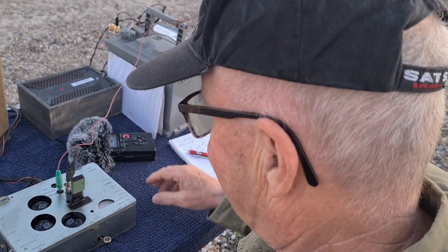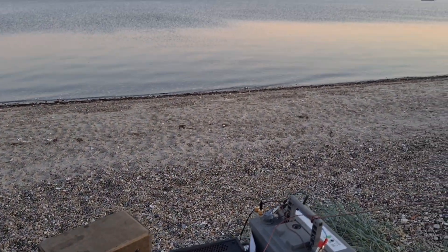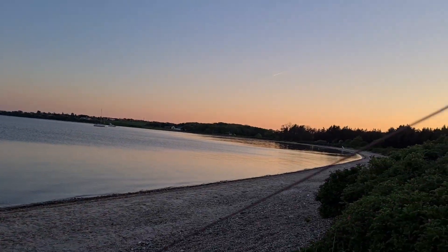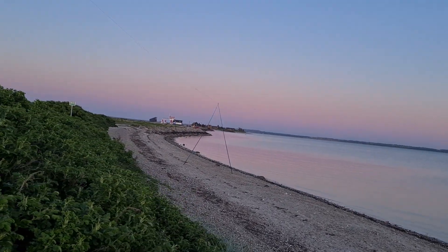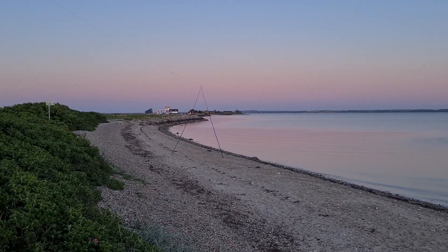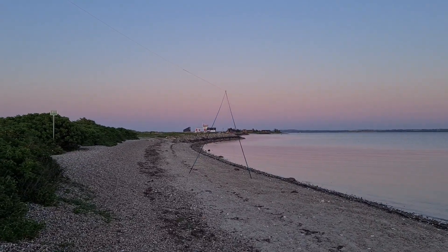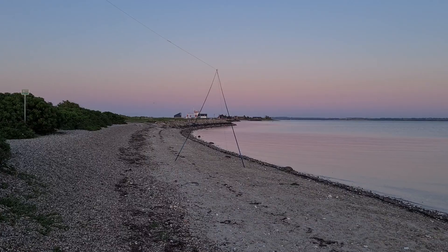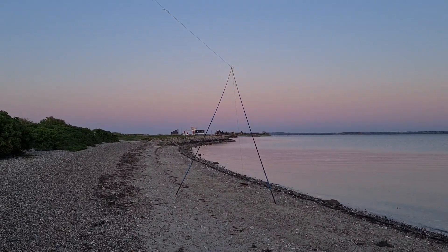Whoa! We successfully made contact with Norway over a distance of 480 kilometers using this SE 109-3 spy radio from 1943. That's truly amazing for such an old piece of equipment. The most important for this contact was the antenna you see here on the beach. It's a 5-8ths end-fed antenna, set up using fishing rods. It's a simple set-up, but incredibly effective.